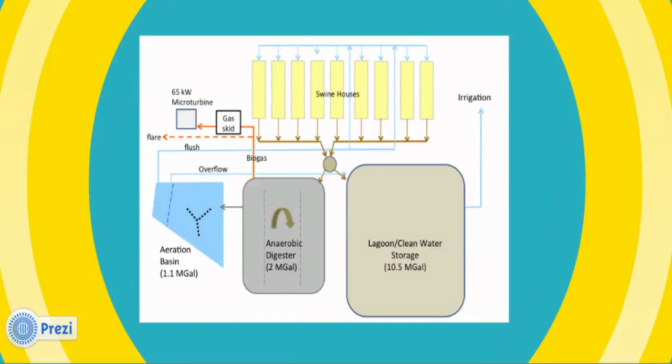Let's begin the virtual tour. Here is a schematic of Lloyd Ray Farms. The innovative system can be split into two subsystems. First, the environmental system. The waste flows from the swine houses to the anaerobic digester and then to the aeration basin for treatment, before being reused to flush waste out of the swine houses or for irrigation.